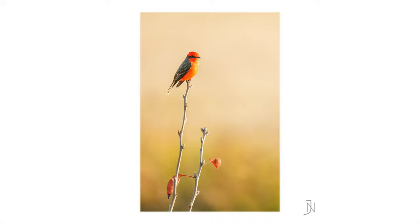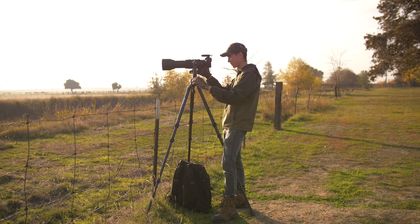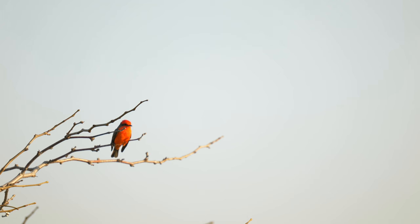Before leaving, I decided to make one more attempt at getting the bird with a little more green in the background by raising the camera angle. I had one more encounter with the bird returning and was able to capture a stunning image of him flying once again. There are few colors you'll ever see so vivid as that of the vermilion flycatcher.